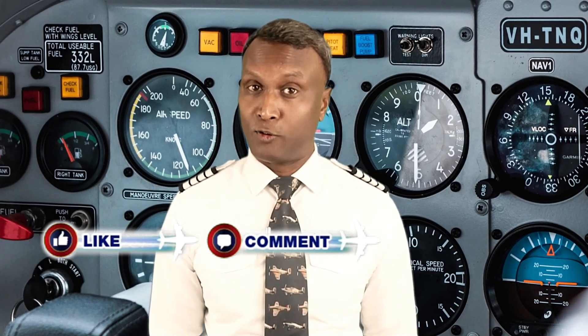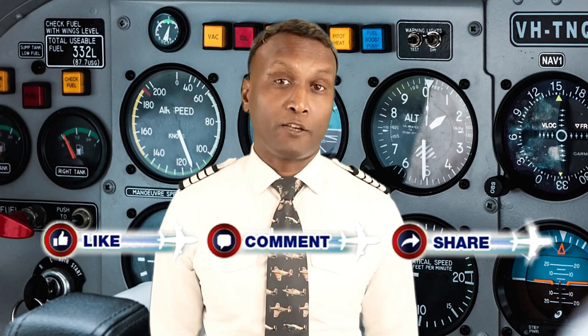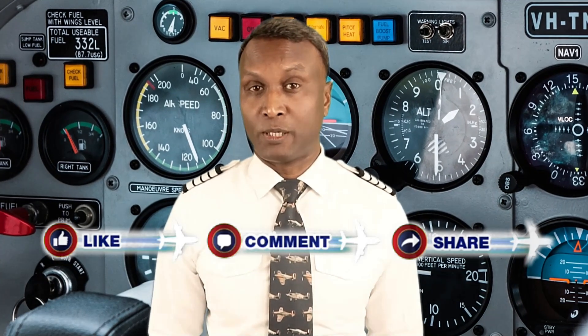If you've found the information in this video helpful, please show your support by hitting the like button. Feel free to share your thoughts or suggest new topics in the comments below, and don't forget to share this video with your friends. If you can confidently answer the questions listed in the description below, you're well on your way to mastering the key flight instruments. Thanks for watching, and until next time — clear skies and safe flights.